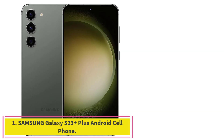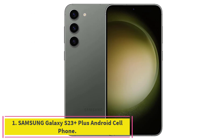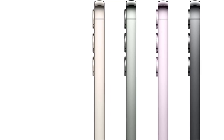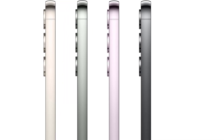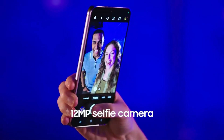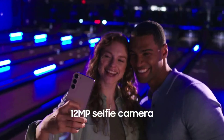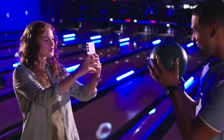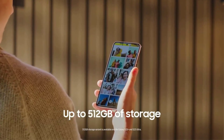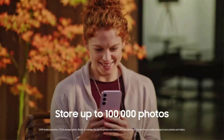Starting at number one: the Samsung Galaxy S23 Plus Android cell phone. The Galaxy S23 Plus is our top pick because we don't have to spend time talking about compromises like we do on most other Android phones. If you have a necessity in an Android phone, it's more than likely that the Galaxy S23 Plus has it — and in high quality. The only trade-off for such a complete experience is its $1,000 starting price.